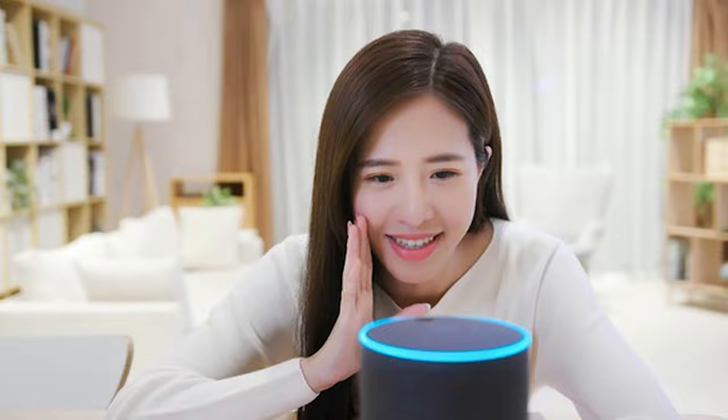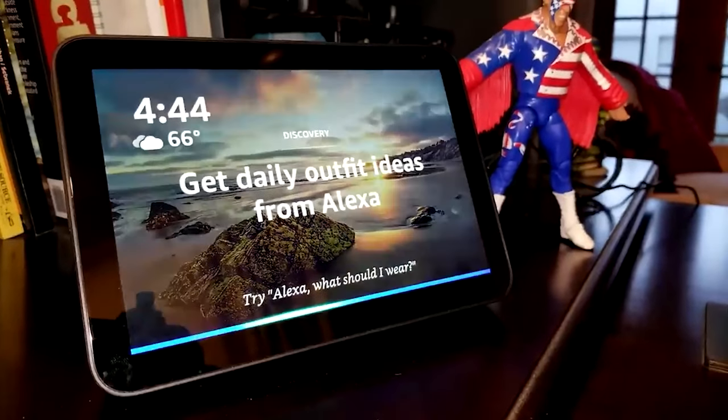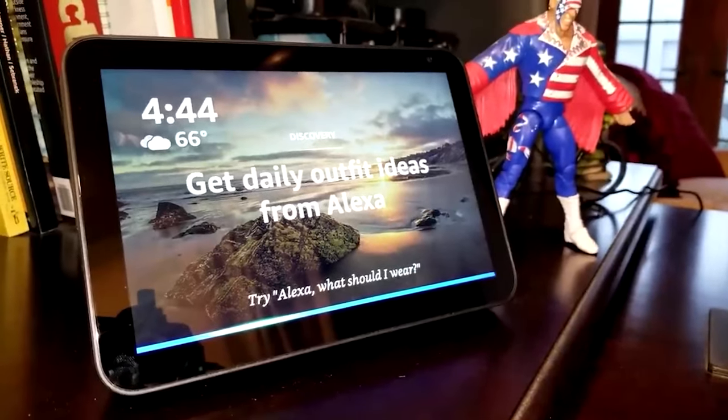To dictate a new note using Alexa, just say, "Alexa, new sticky." You'll need to save it, but your Echo Show 8 will be synced so you can access the same notes from anywhere.